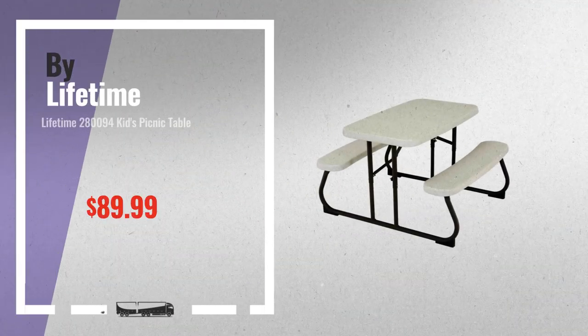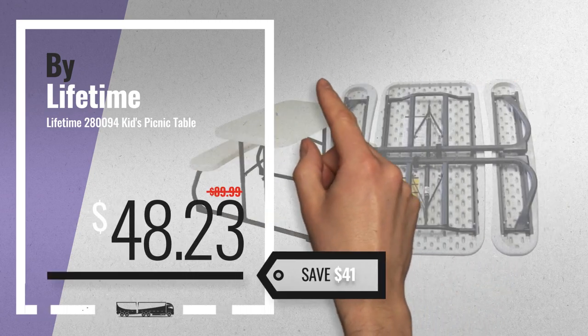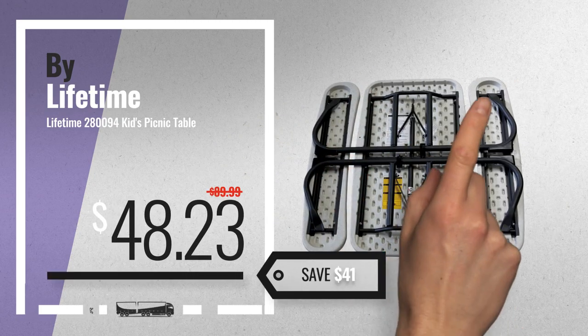Number 1. Buy Lifetime. Our editor's choice. Now only at $48.23.